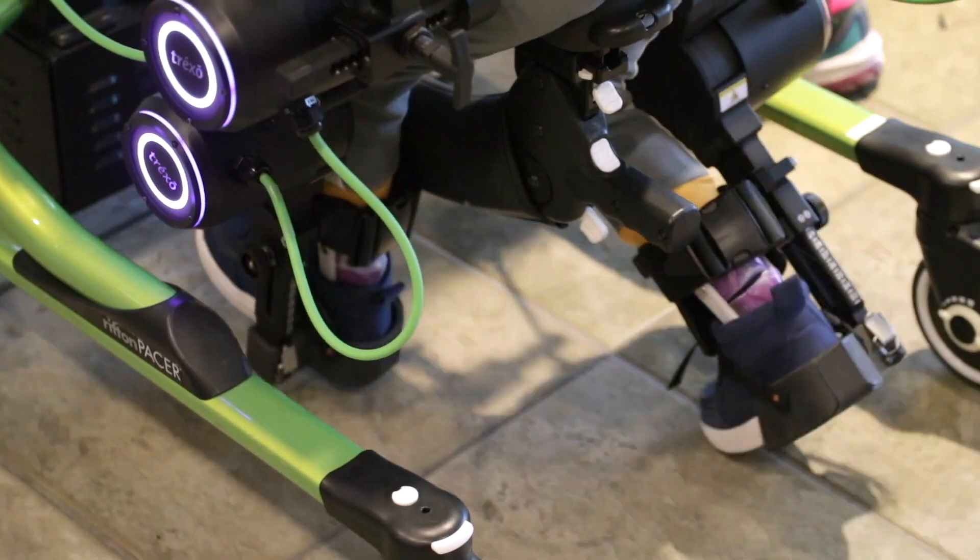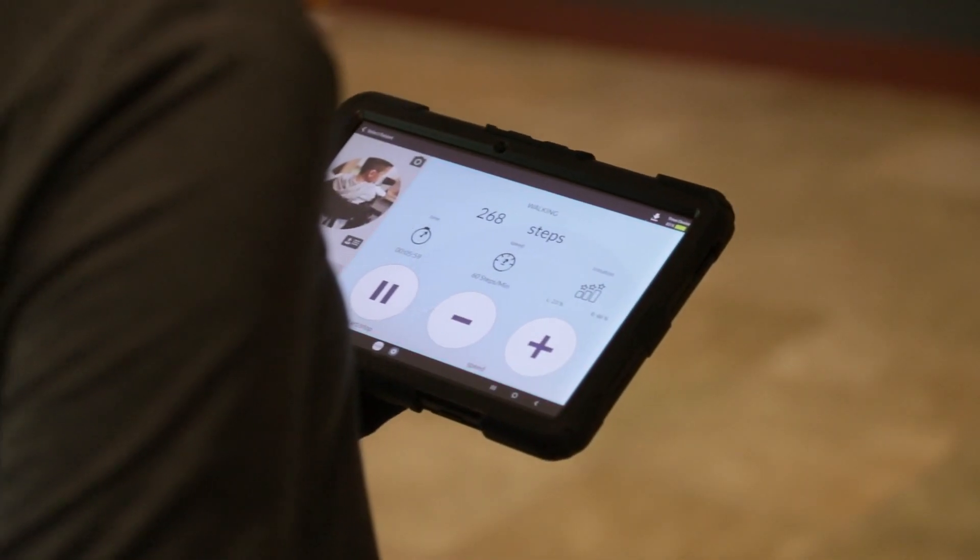There is a plethora of technology that is available for the disability community, our patients, their family members, but unfortunately a lot of people don't know about it, or it's very hard to learn about it because there is so much.